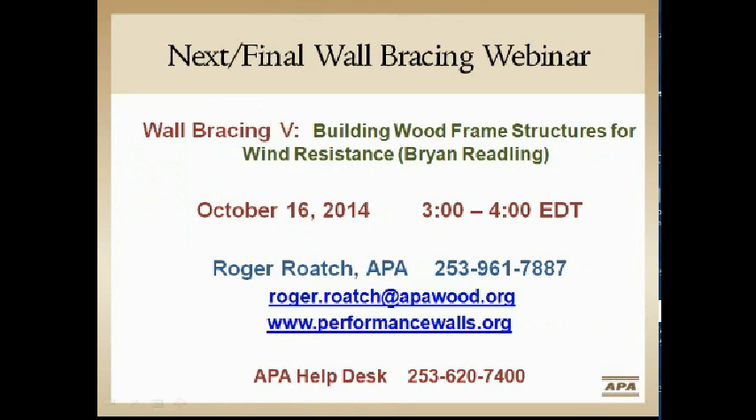My phone number and cell number are on the slide, and my email is there as well — it will appear again at the end of the presentation.